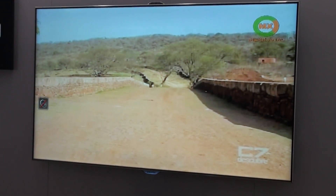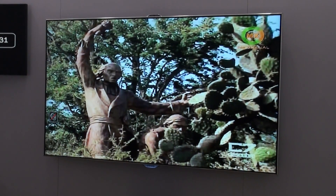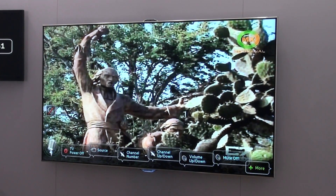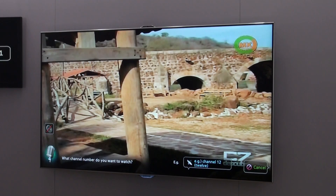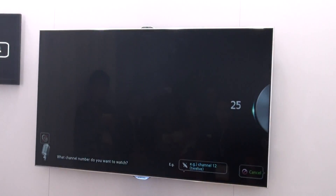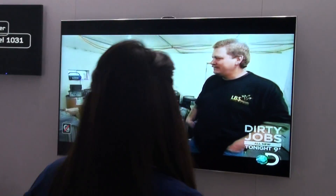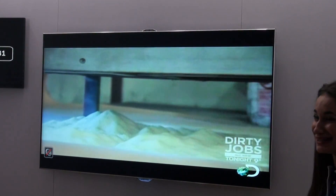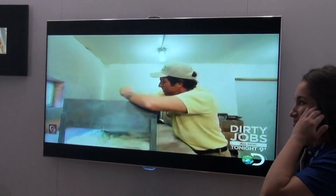Hi TV. Channel number. Channel 25. Hi TV. Pretty cool! So now moving right into face recognition — again, my favorite.